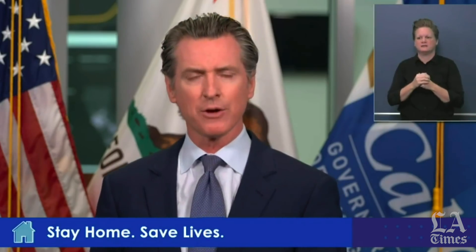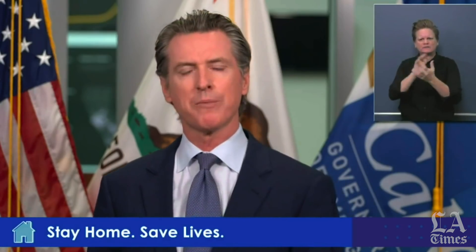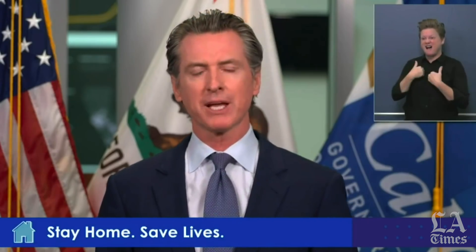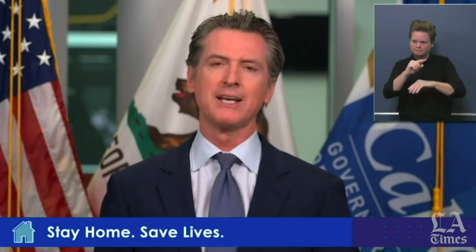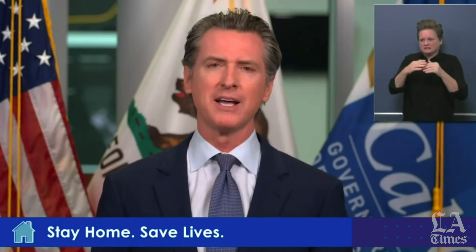I just signed an executive order to extend workers' comp benefits in those sectors and now broaden it beyond just the health care and first responder sector to all sectors of our economy under what we call a rebuttable presumption. If you've tested positive or been diagnosed with COVID-19 by a physician, you are eligible for this workers' comp benefit. It can only be rebutted by your employer, but under strict criteria. This is a way of providing support to our critical workers as we begin to enter this new phase and start to reopen our economy.